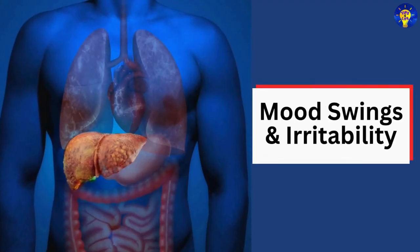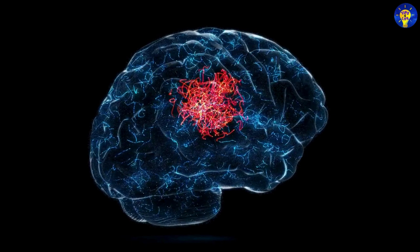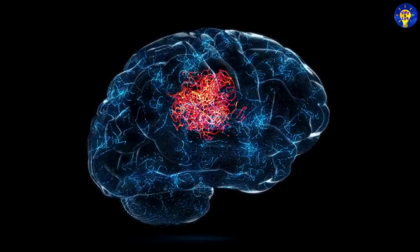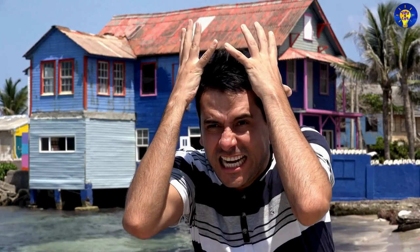17. Mood swings and irritability. Studies have revealed that toxin buildup in the brain due to liver dysfunction can lead to mood swings, irritability, and even depression, as the body's chemical balance is disrupted.